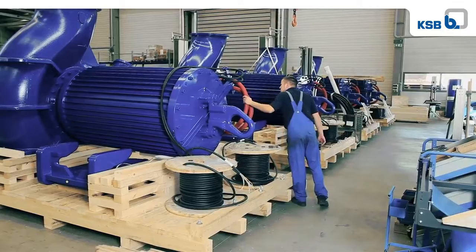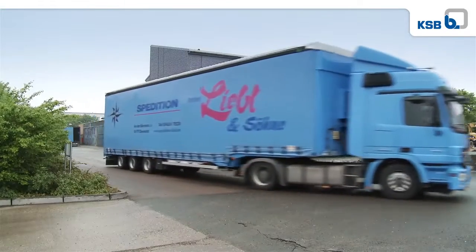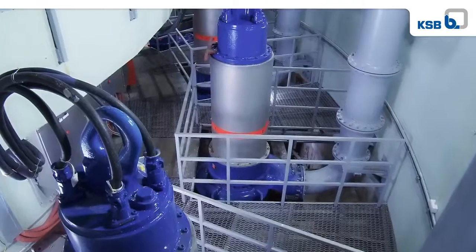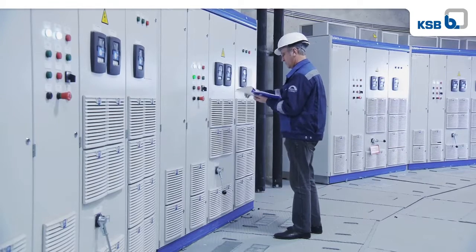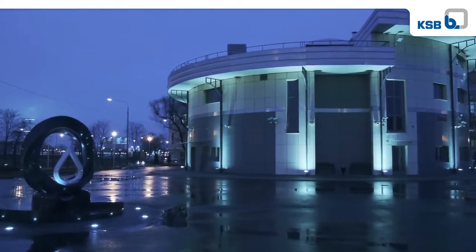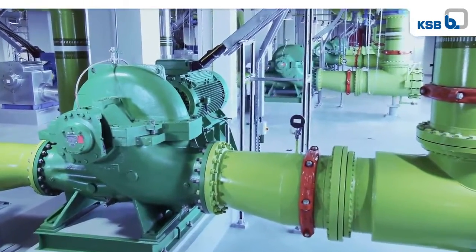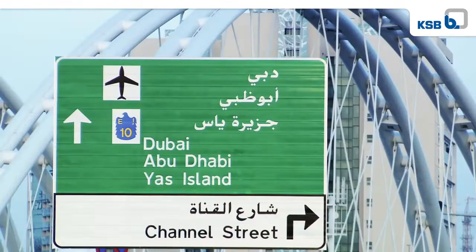Having been carefully packaged, the pumps then start their journey to customers all over the world. For example, Amarex KRT pumps, including control systems, headed for St. Petersburg for Europe's deepest wastewater pumping station, or axially split pumps for district cooling of buildings in Dubai.